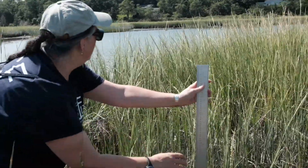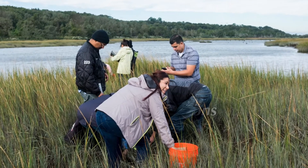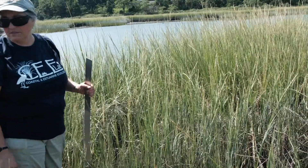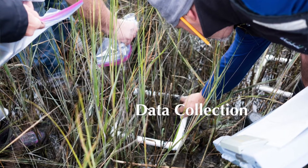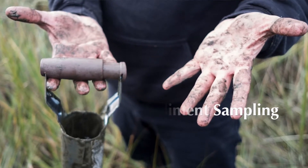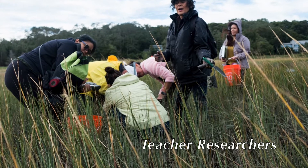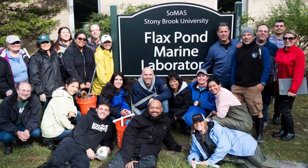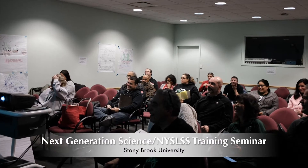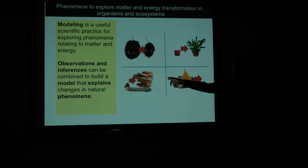Middle school and ENL teachers engage in exploration of phenomena in the natural world with scientists. In Module 1, teacher researchers collect evidence to explain phenomena. They then use data to build models and lessons that incorporate NGSS and use less learning standards.